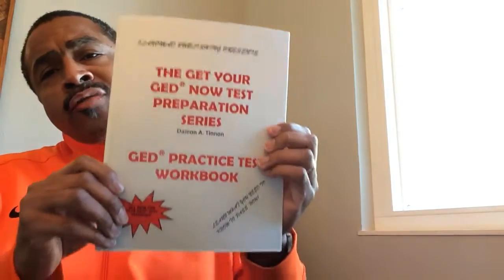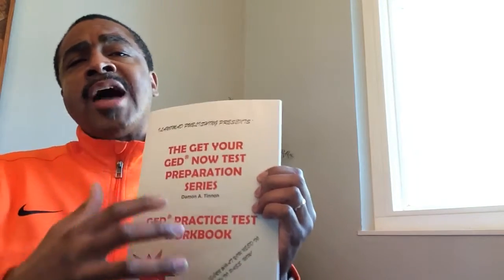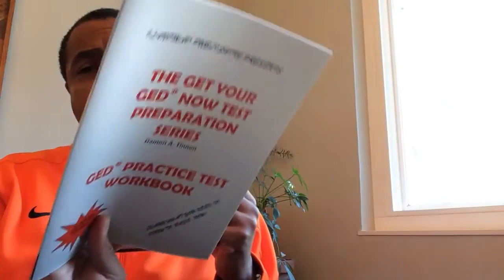The GED Super Math Pack also features the GED practice workbook. This practice workbook will give you the 25 questions that you need to know to be successful on this test, so that if you can do those 25 questions successfully, you are in line to have success on the GED test. I'm also a big believer in video — I'm here on YouTube — because you can't just give someone a book; you have to give video instruction to go along with that.